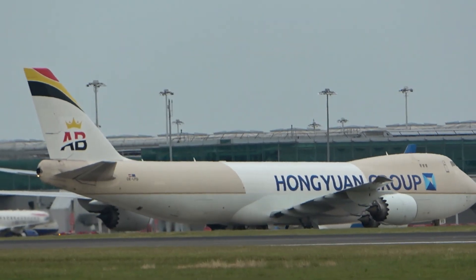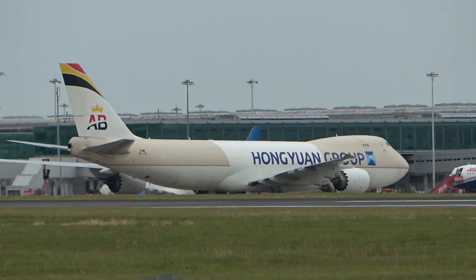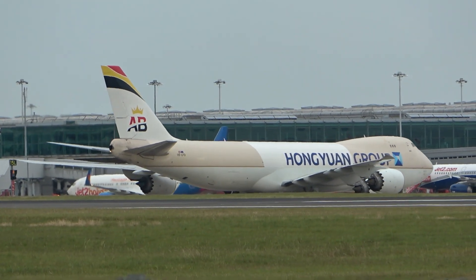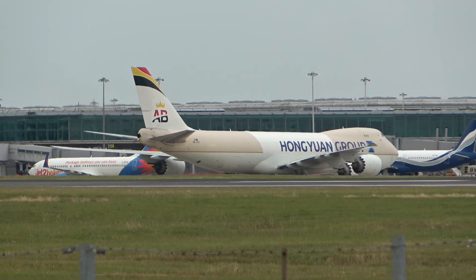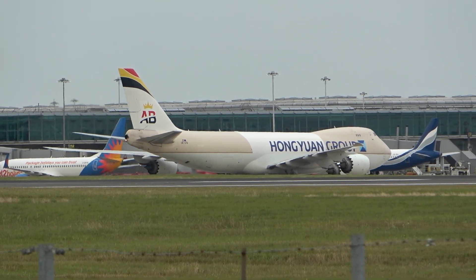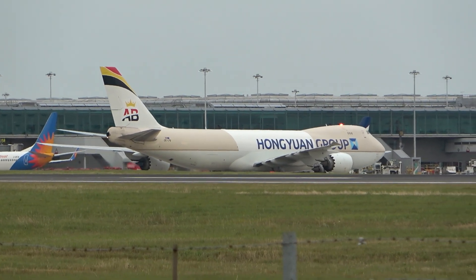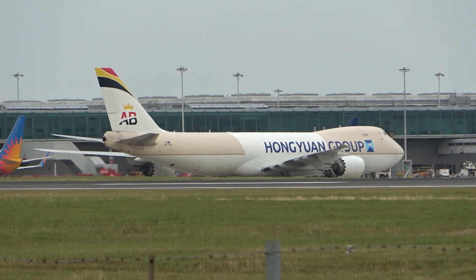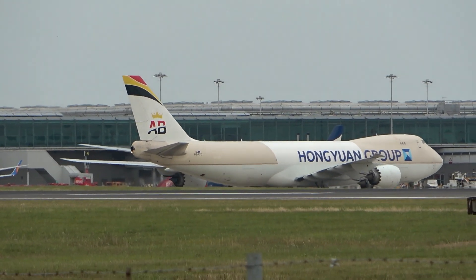I think it's at altitude 2000 feet. I'm going to see you next time.